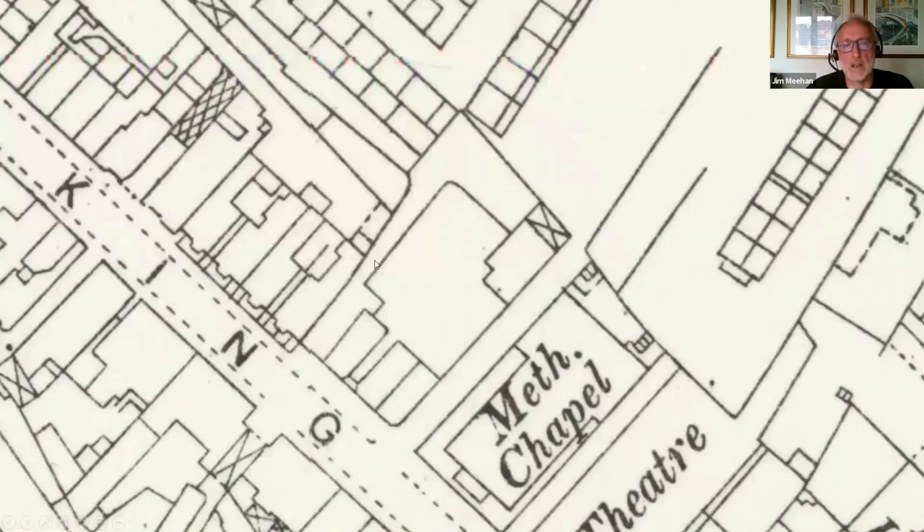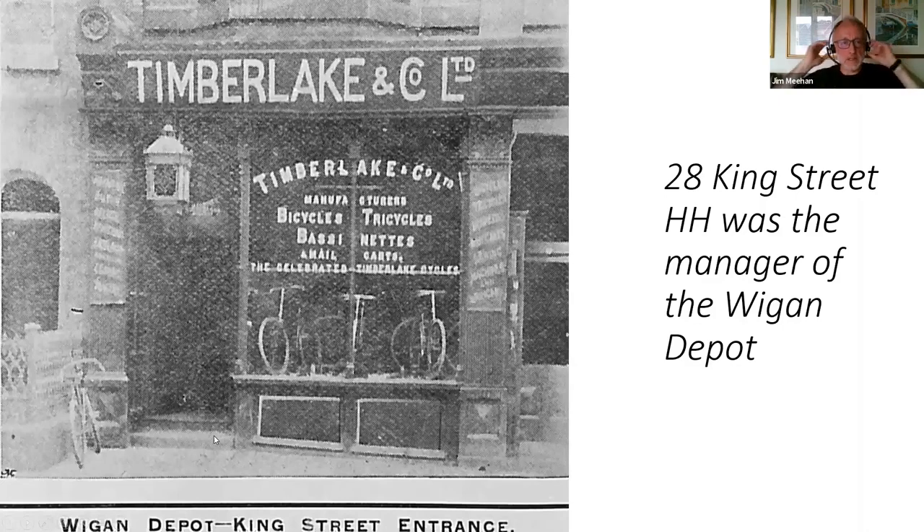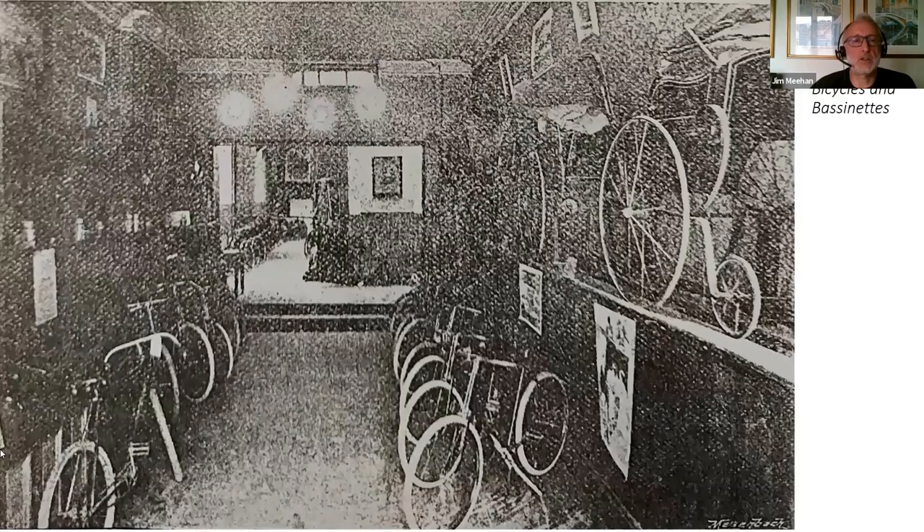This is a map of King Street at the time showing where number 28 was — a long, narrow shop unit with quite a bit of space at the back used for assembling and maintaining bicycles. This building is actually the Victoria Building, and you can see Library Street hasn't been built yet but would be built through here between 1890 and 1910. The shop advertised Timberlakes as manufacturers of bicycles, tricycles, bassinets and mail carts, selling the celebrated Timberlake bikes. Inside the shop, you can see lots of safety bikes with pneumatic tyres for sale, and what I first thought was a Penny Farthing turned out to be a baby's pram — a bassinet as it was known then.